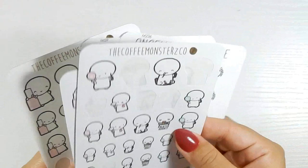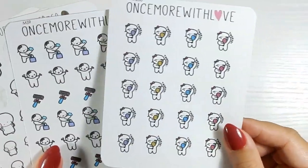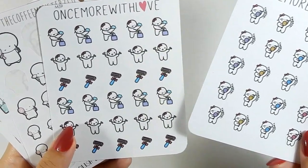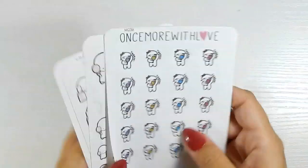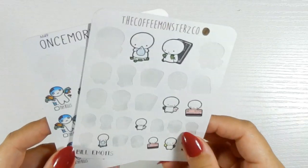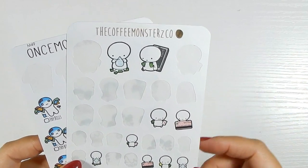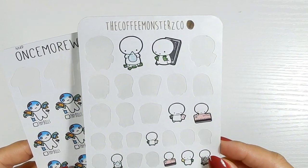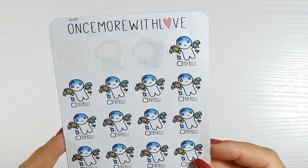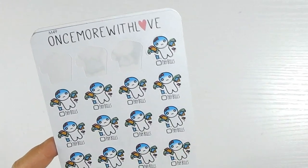Moving into the beauty section: nail polish stickers from Coffee Monsters Co, makeup stickers, and I have two sheets of nail polish stickers. Tweeze stickers from Once More with Love are hilarious and I haven't used any. The shaving ones from Once More with Love — I wear leggings a lot so shaving doesn't happen very often. Next is my bill section, which is pretty empty as far as the Coffee Monsters Co sheet goes. The Once More with Love one is for paying all the bills at once.